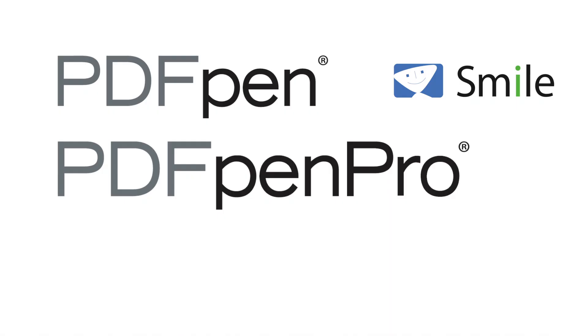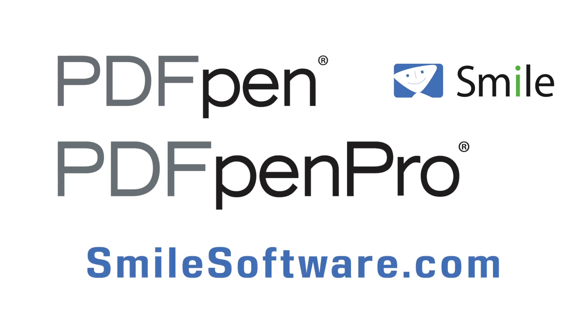This edition of Mac Voices is sponsored by PDFPen and PDFPen Pro by Smile, the essential PDF utility. Download free demos and find out more at smilesoftware.com.